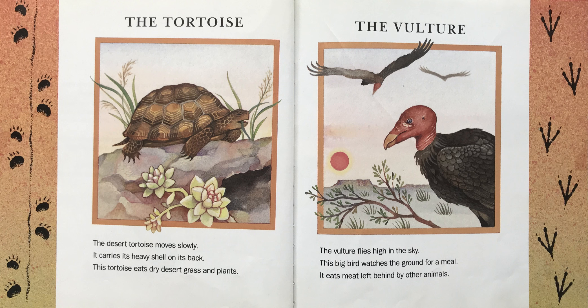The Tortoise. The desert tortoise moves slowly. It carries its heavy shell on its back. This tortoise eats dry desert grass and plants.